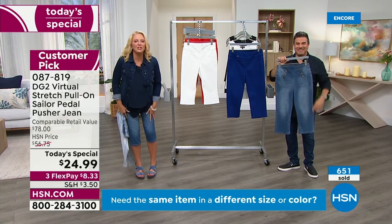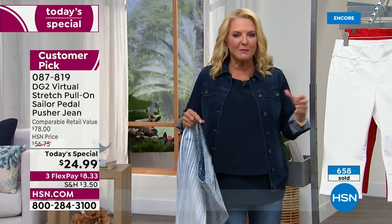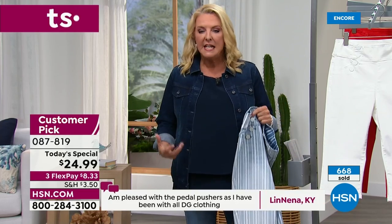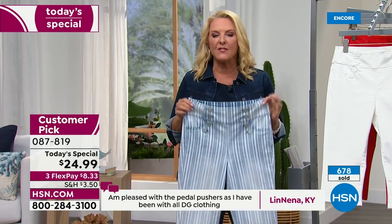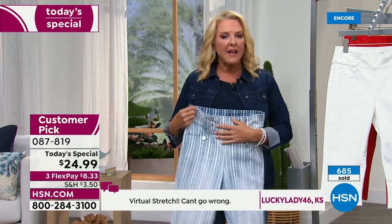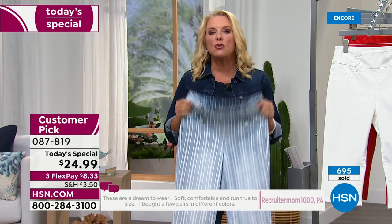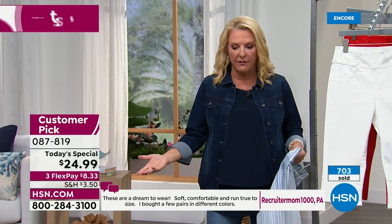You'll put them on and they just feel so comfortable and so soft, and yet they're not a knit. I think sometimes since you can't touch them, you think that sounds like a knit and wouldn't it get kind of loose? No — they're a genuine jean. It's just the most innovative fabric in the world, and no one has been able to replicate the success that Diane has done with virtual stretch. That's why you'll see thousands of five-star reviews just on the fabric. So really shop with confidence. We're at $24.99 — we have three FlexPays, so you can get this home for a little over $8.